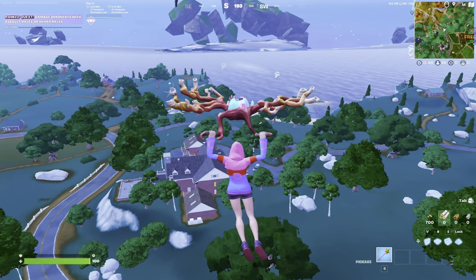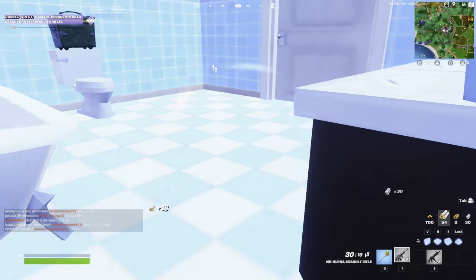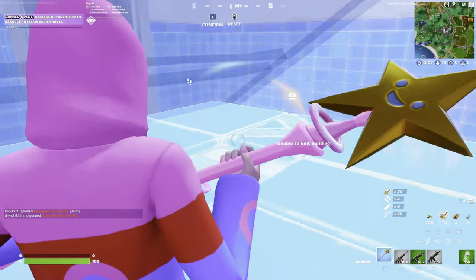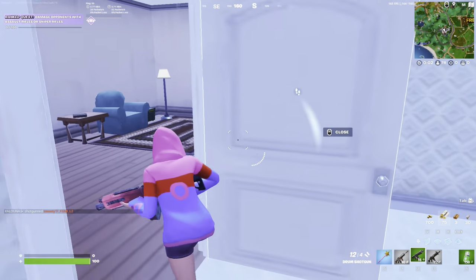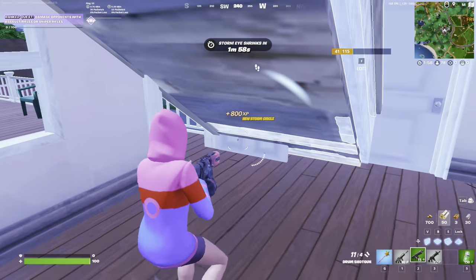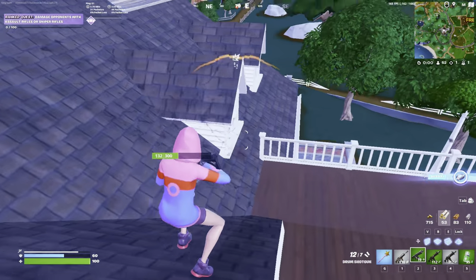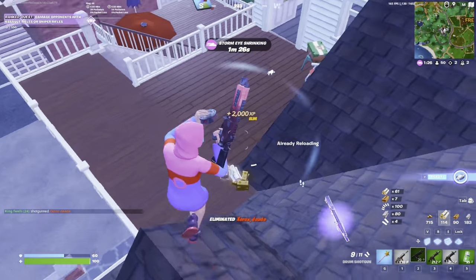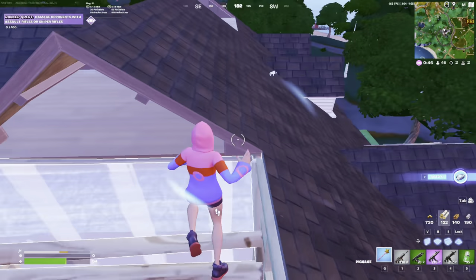I just got into a match and this is actually pretty good. I capped it at 165 and it's pretty much more consistent than my budget PC that I use at the moment. This location is full of people as you can see — footsteps everywhere — and I don't think I had any FPS drops just yet. It's extremely smooth.